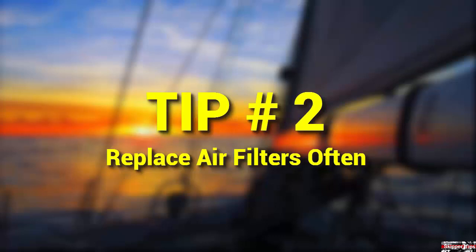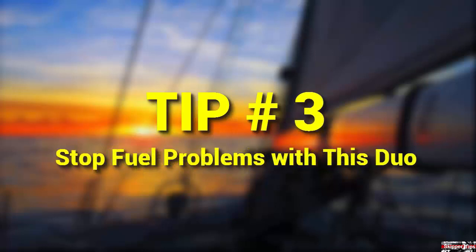Carry several air filters when you go cruising. It's estimated that 90% of all diesel engine problems are related to dirt, water, and bacteria in the fuel.